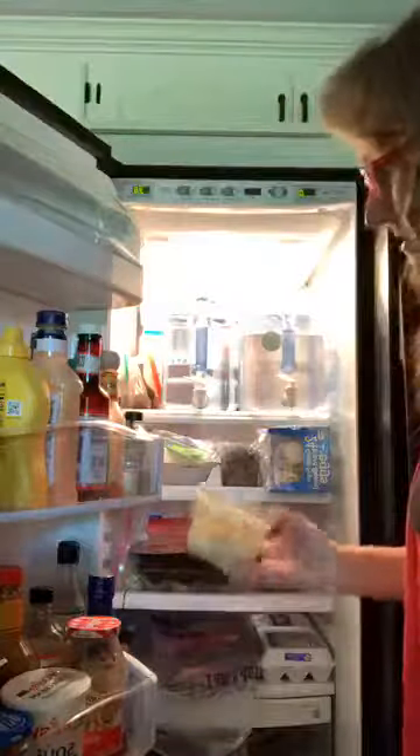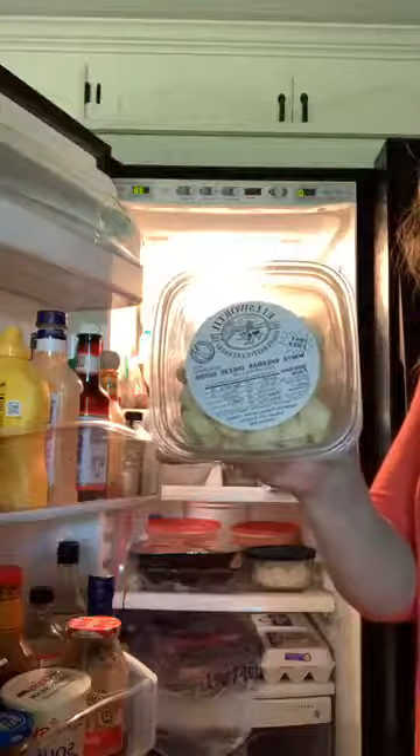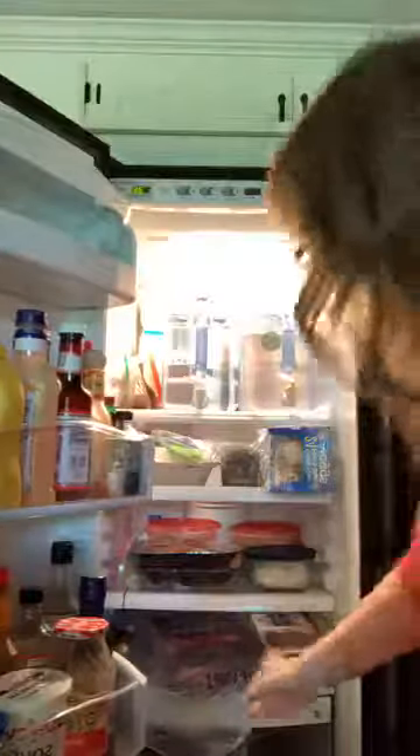For a couple of dairy eaters in our house, they were super excited to find these little cheddar bites. Those are yummy, yummy, yummy. I think they could have eaten the whole container, but we had to take it from their hands.